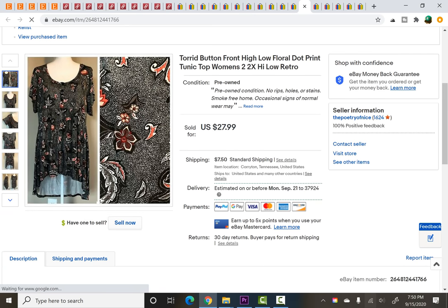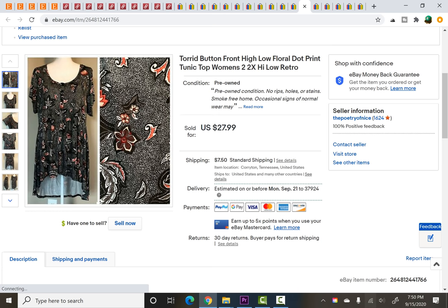This Torrid top — size 2X, picked up at a thrift store — I paid $4.99 for it and it sold for $27.99 at full asking price.